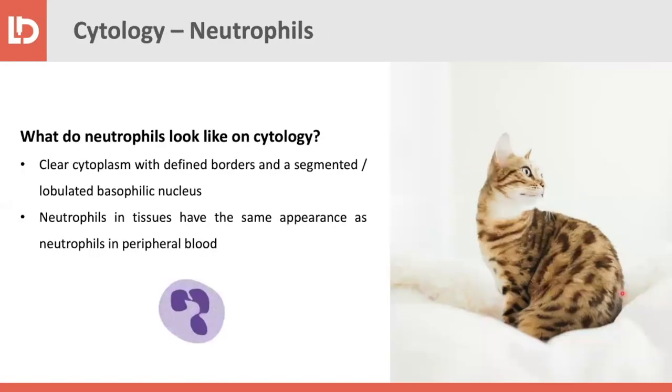Let's start with the most important and basic thing: how do neutrophils look under the microscope? The morphology of neutrophils is quite characteristic. They have a typical lobulated and segmented nucleus — sort of U-shaped and quite irregular — and they usually have a clear cytoplasm with defined borders. Interestingly, the morphology of neutrophils in the peripheral blood and in tissues is pretty much the same.